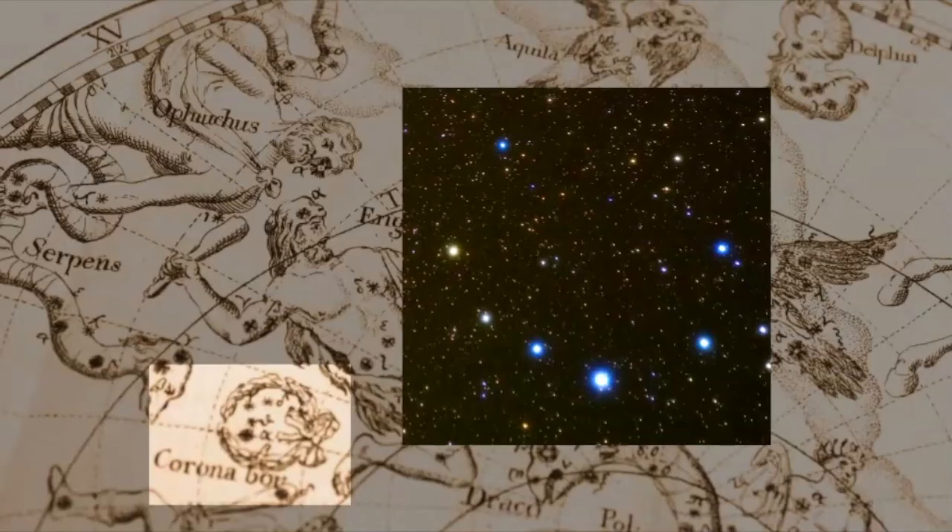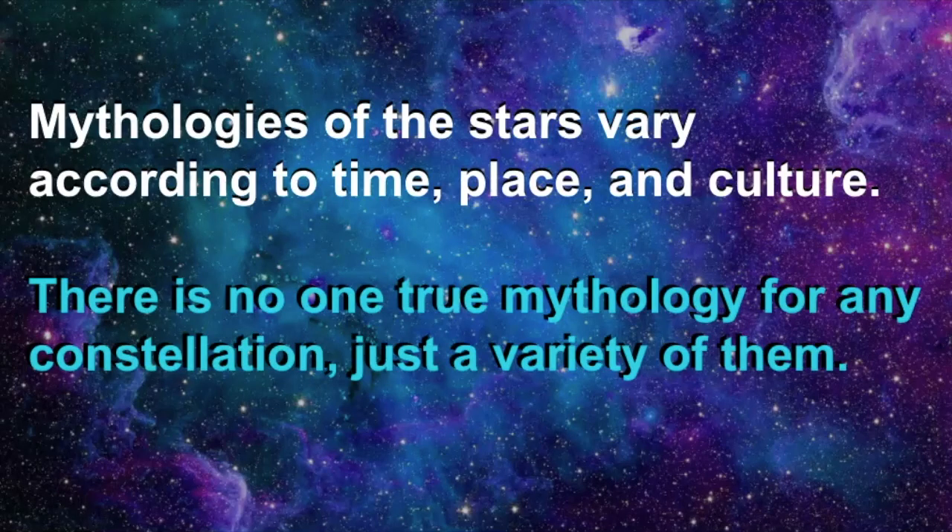While most of the mythology of Corona Borealis lies within Greek culture, many other cultures have their own interpretation. The Arabs know Corona Borealis as the Poor People's Bowl, or Alfeca, which means it's broken. The Cheyenne, a Native American tribe, called this constellation the Camp Circle because it resembles the way they arranged their camps in a semicircle. In Australia, Corona Borealis is known as Olmira the Boomerang. The Welsh associate this constellation with the castle of Lady Aranrhod, a Welsh goddess who gave birth to two sons using magic. The mythologies of the stars really vary depending upon the time frame, the place, and the culture — there really is no one true mythology for any constellation; there's simply a variety of them.